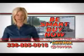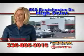Be smart and buy now at Vann York Toyota. Vann York — building relationships that last.